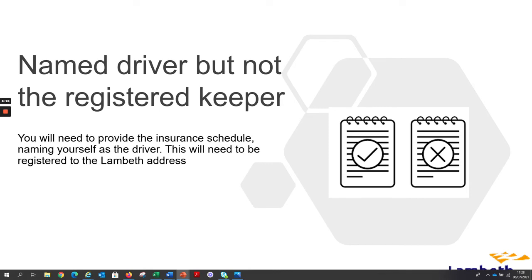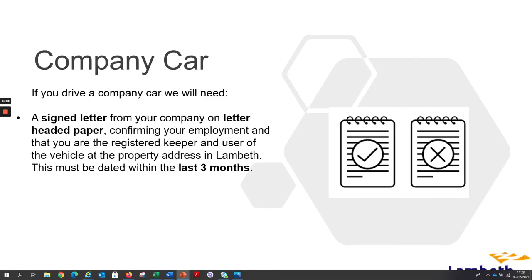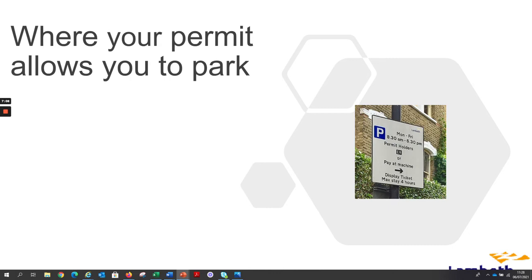You will need to provide the insurance schedule naming yourself as the driver, registered to the Lambeth address. If you drive a company car, we will need a signed letter from your company on letter-headed paper confirming your employment and that you are the registered keeper and user of the vehicle at the property address in Lambeth. This must be dated within the last three months.